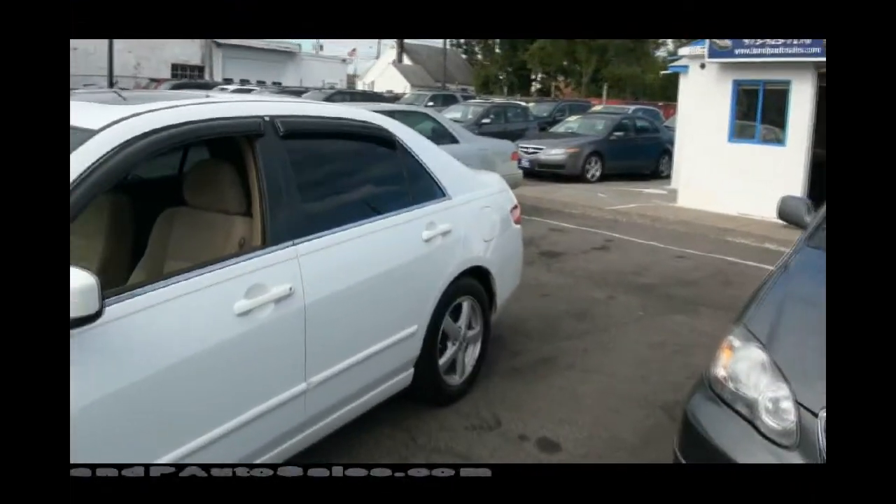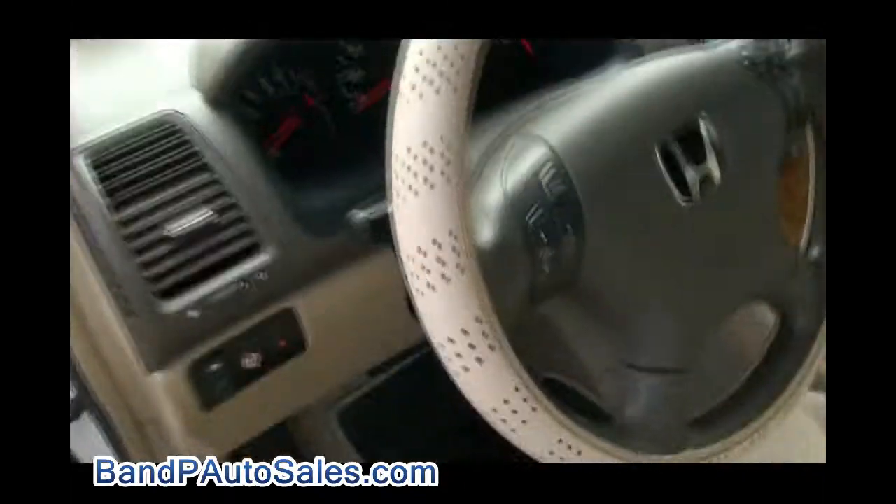Welcome to B&P Auto Sales. Very nice Honda Accord EX Edition. Has the rain cars tinted windows. Let me put up that other window so you can see the tint.